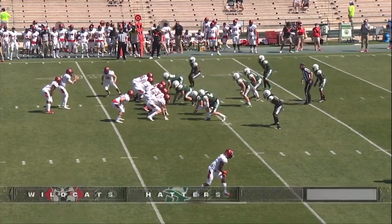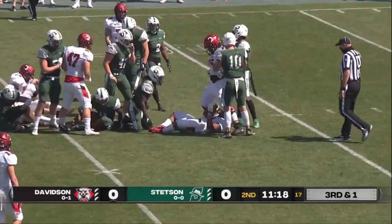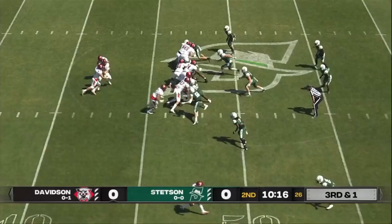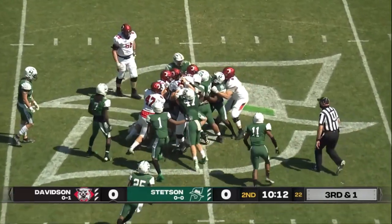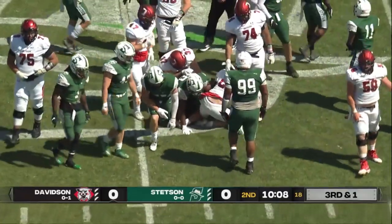Seven yards officially on the play as Davidson keeps the tempo going — they'll get the first down. Nice tackle around the legs right there. One had an easy pass, but it was missed. But Davidson again, keeping the ball, keeping it on the ground, and churning up those first downs. And a nice push-run by the Davidson offensive line.